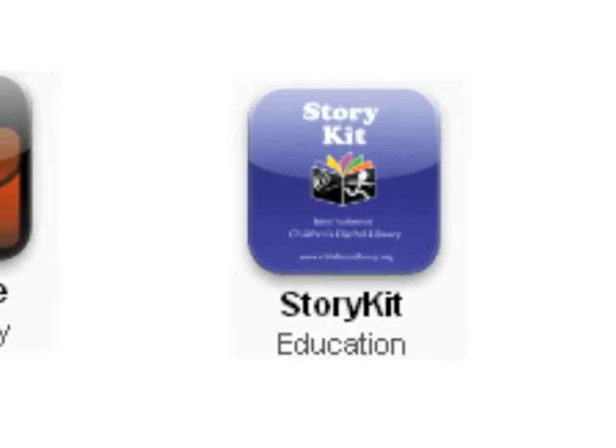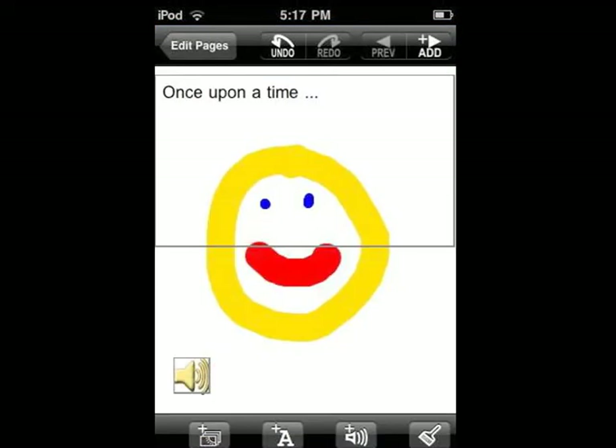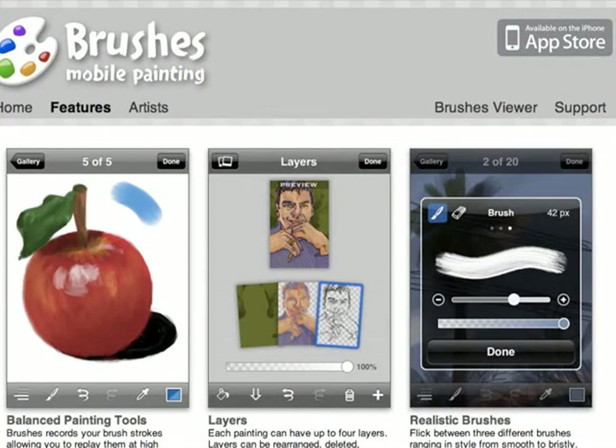Finally, StoryKit is a fun story creation application. It allows students to create stories with text, audio and drawings right on the iTouch. They'll need a microphone to record audio, but when completed they can share the story online directly. We've had more success using the Brushes application as the image creator, which easily imports into StoryKit.